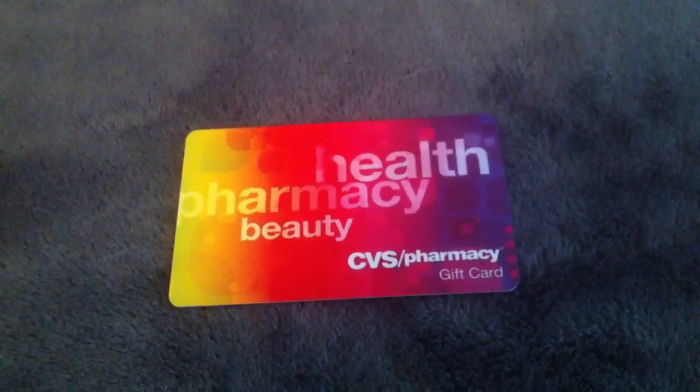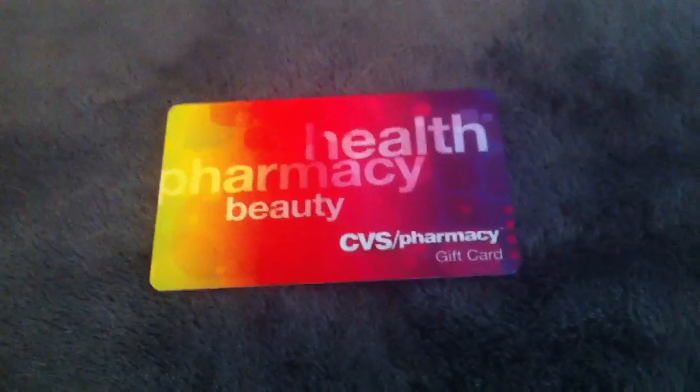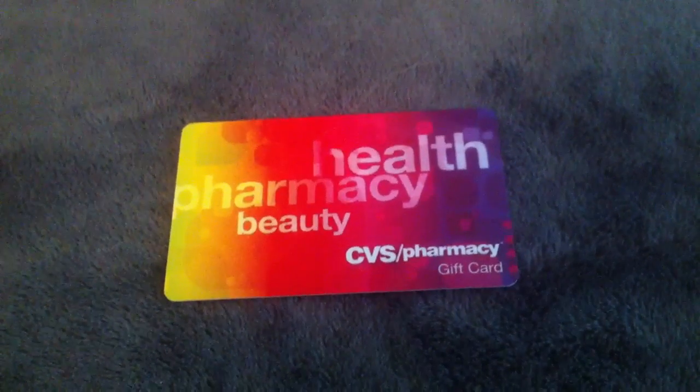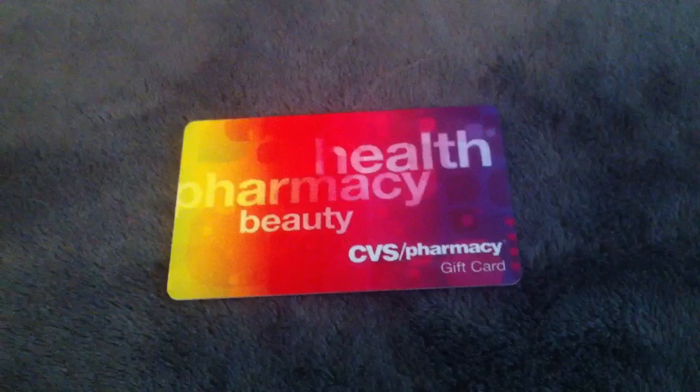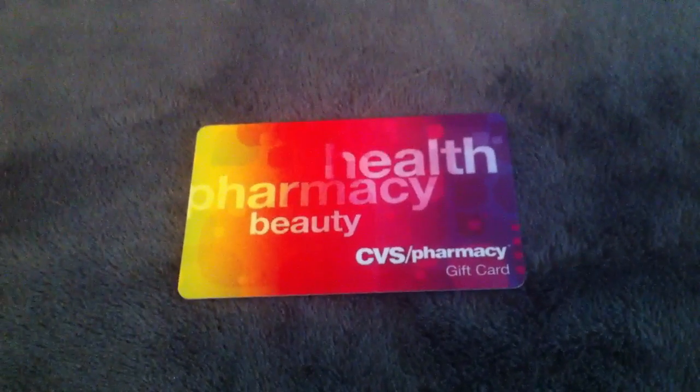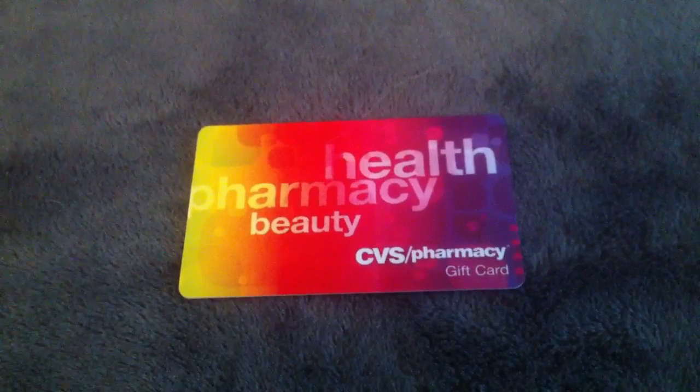I'm excited about it, so I wanted to share how I got it. Now, I do have a Discover credit card and I wanted to let you guys know — I'm sure a lot of you have credit cards that give cash back. Discover has a cash back bonus program where you build up points based on what you buy.